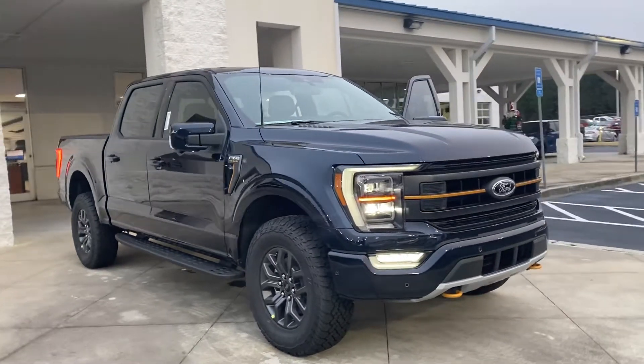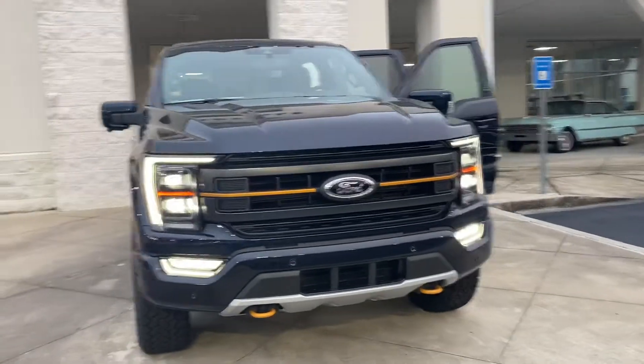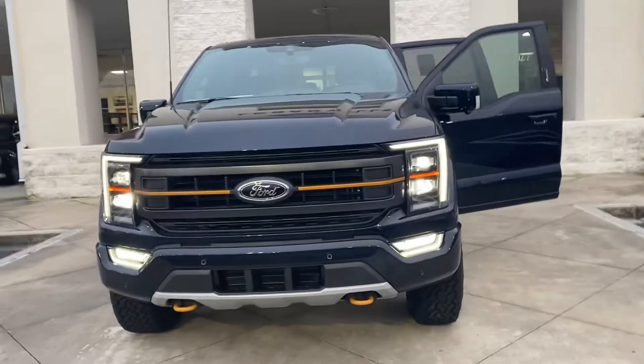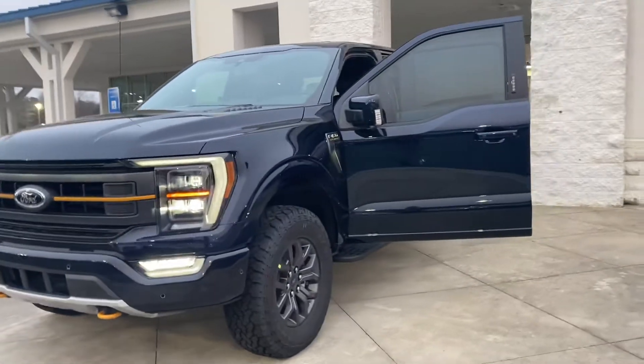Good morning, this is Cindy Hall with Loganville Ford. I noticed that you were recently interested in a Ford F-150. I wanted to let you know that we have a brand new 2022 F-150 Tremor on our lot and available for purchase.